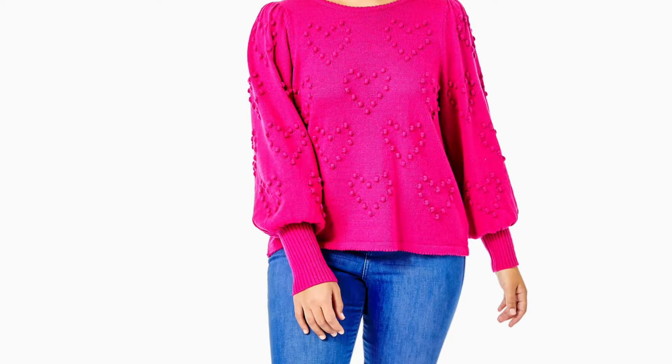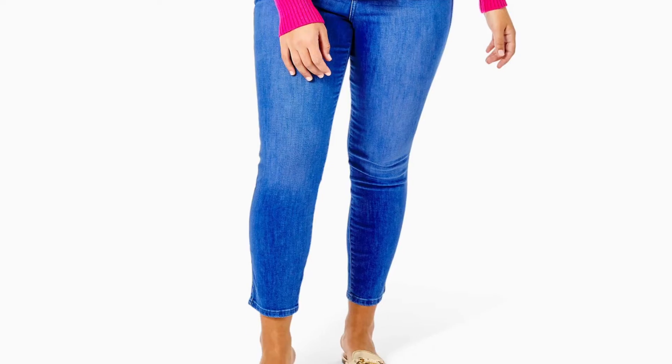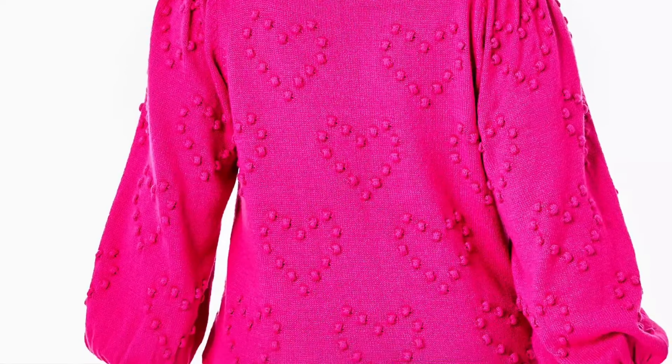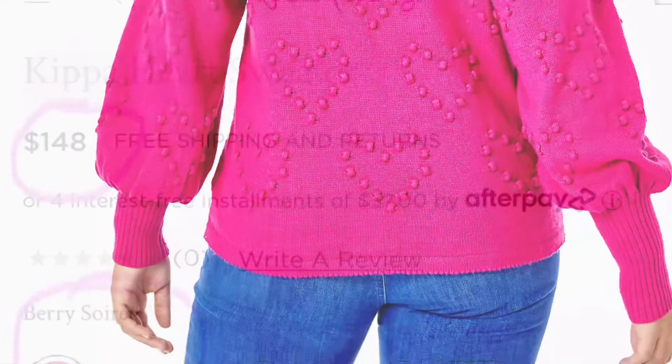Next up we've got the Kippa Heart Sweater, another great option for Valentine's Day. You can kind of see a theme here — I'm looking for Valentine's Day things and anything that is pink.